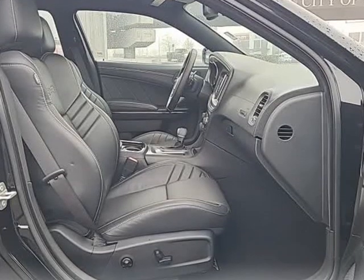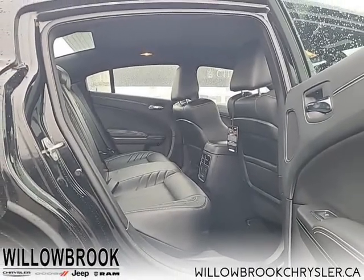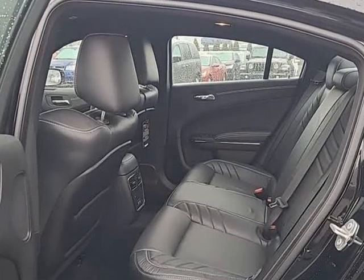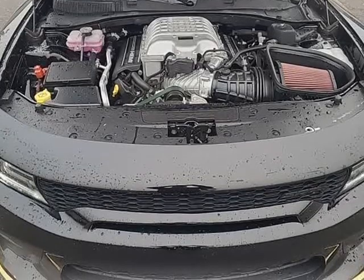This low mileage sedan has just 1,316 kms. It's pitch black clear coat in color. It has an 8-speed auto-transmission and is powered by a 797 HP 6.2L 8-cylinder engine.